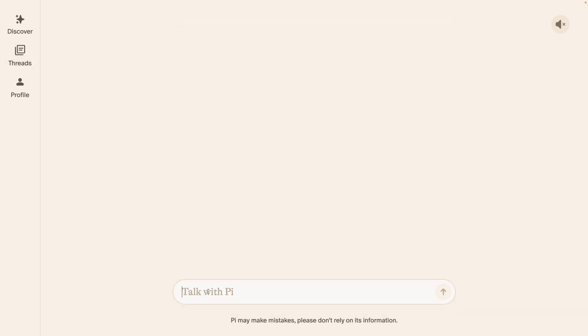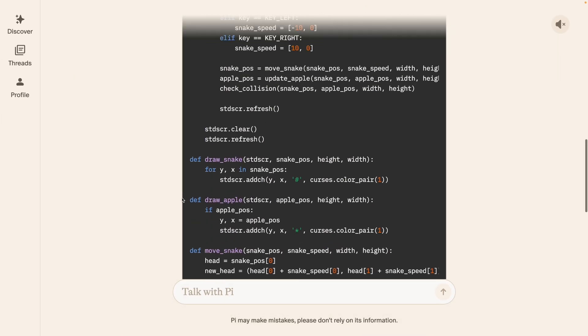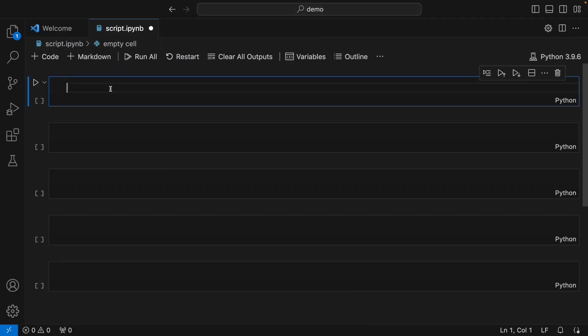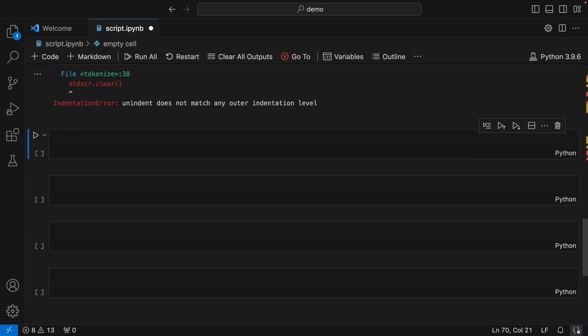Now this one would be interesting — it's write the snake game in Python. We already saw in the technical specs that on the code generation part, this new model is considerably below GPT-4. So let's see what kind of result we get. Whatever code is generated, I'll be testing that out on my VS Code. Alright, the model is done generating the code. Let's copy it and run it on VS Code. Paste it here and I'll run it. Oops — we're getting an error. So this one is a fail.